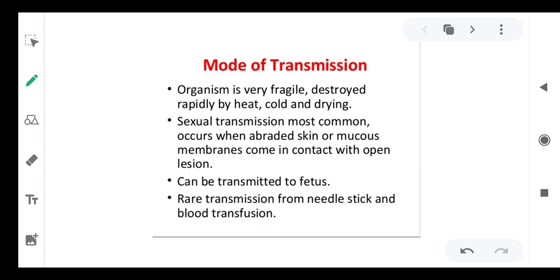Treponema pallidum is grown in mice. Now the question is: what is the mode of transmission? The organism is very fragile, destroyed rapidly by heat, cold, and drying. Those organisms transferred by sexually transmitted disease are transferred by intimate contact, so they are very fragile and will not stay in the environment for long.